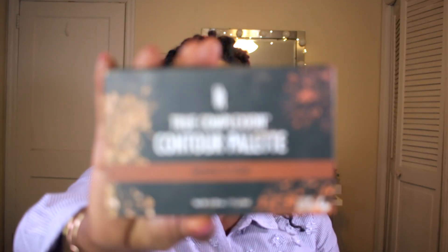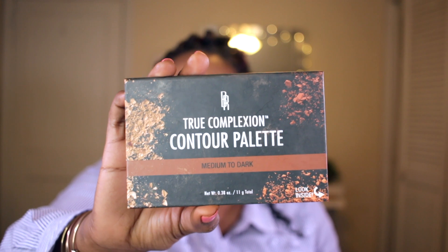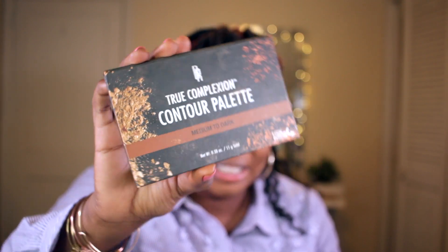Now I'm going to go ahead and use another trusty favorite — the Black Radiance True Complexion Contour Palette — and I'm going to set my contour.